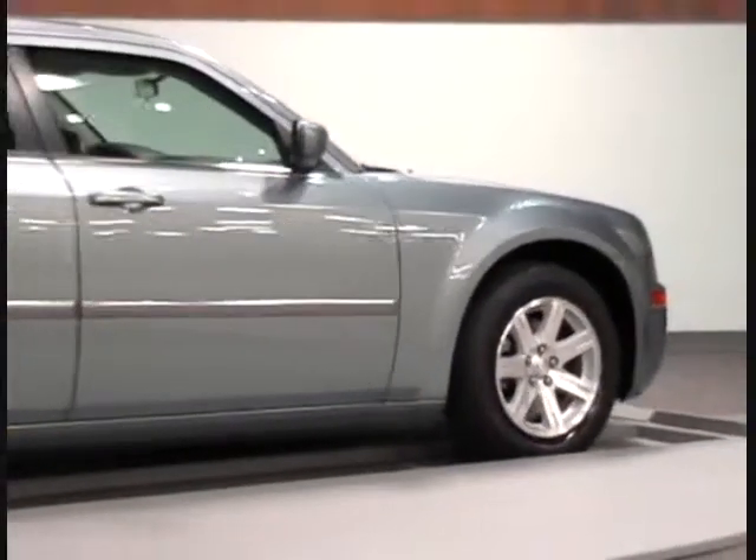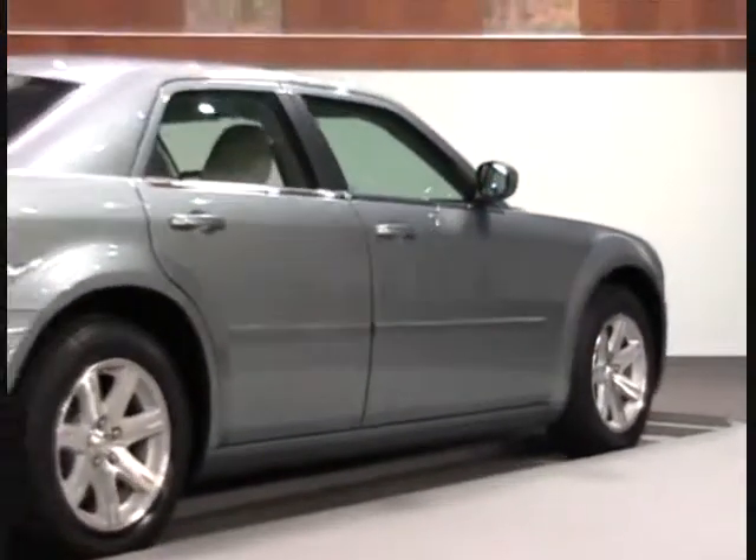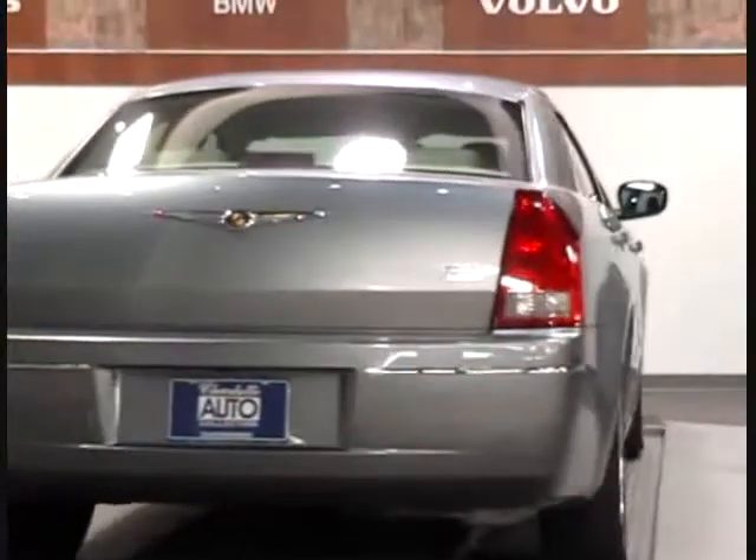It comes with our new Safe Plus Protection program. Safe Plus Protection gives your vehicle free warranty and free maintenance for one full year. This vehicle is in excellent condition and is ready for delivery.